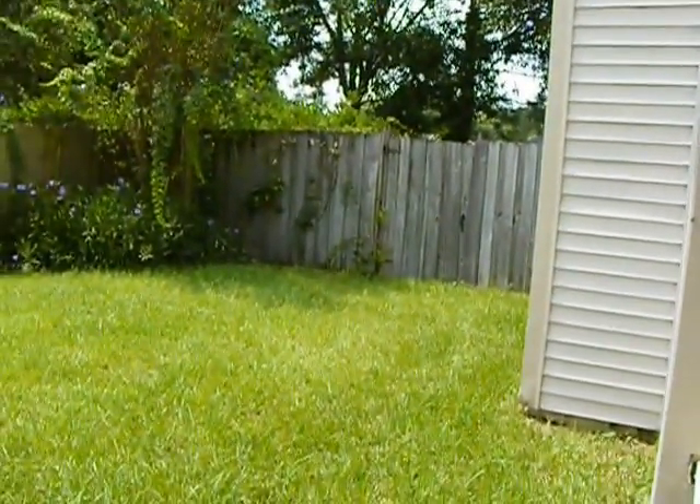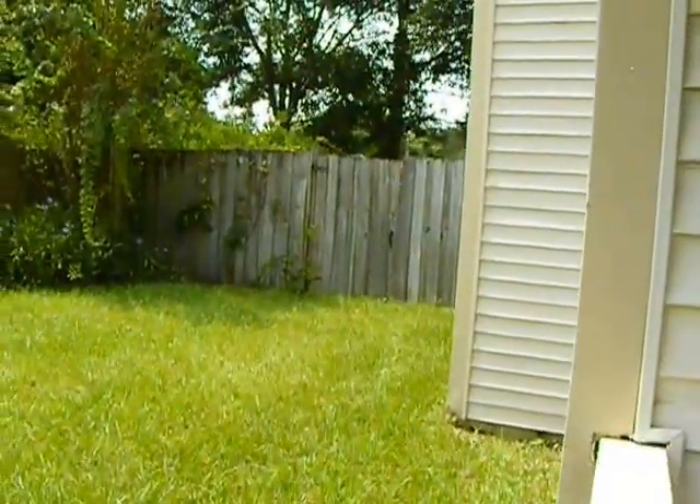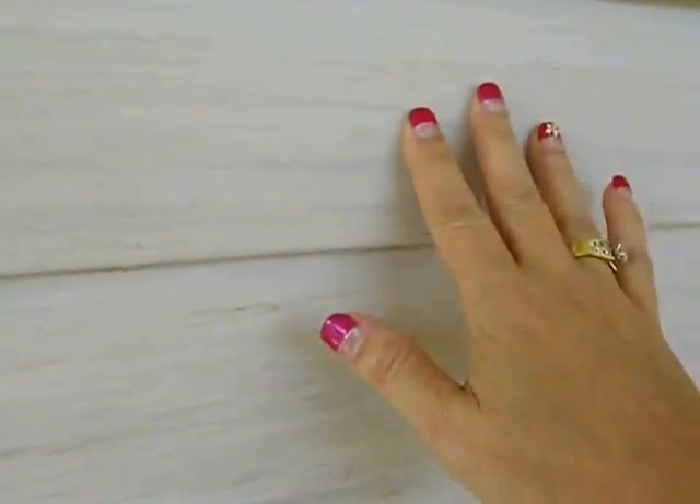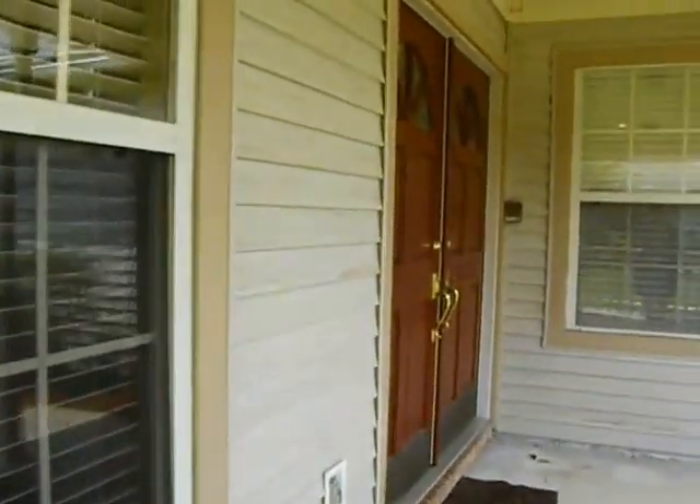This gate leads to the back of the home. The siding here has a different texture to it — it looks like it's been stained, kind of unique and looking like wood.